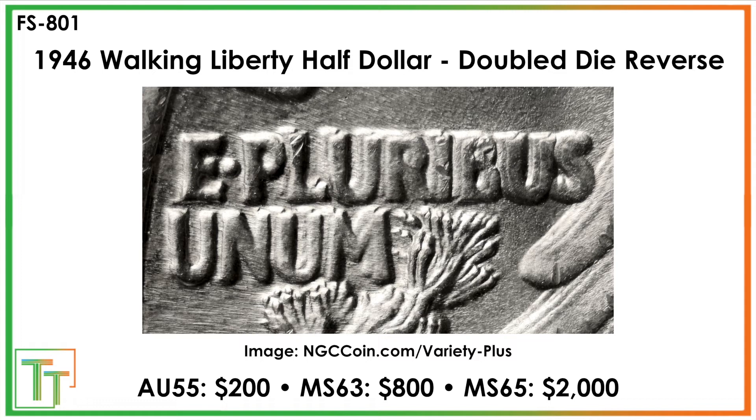Lastly, we've got the double die reverse. This is a really significant variety — it's going to be the second most sought after behind the major 1936 DDO. There's clear notching on the E Pluribus Unum, huge separation, large differences in the lettering, and clear splits all through the lettering and in the leaves. It's $200 in AU55 but really jumps high, $800-$2,000 in the lower to mid mint state range.